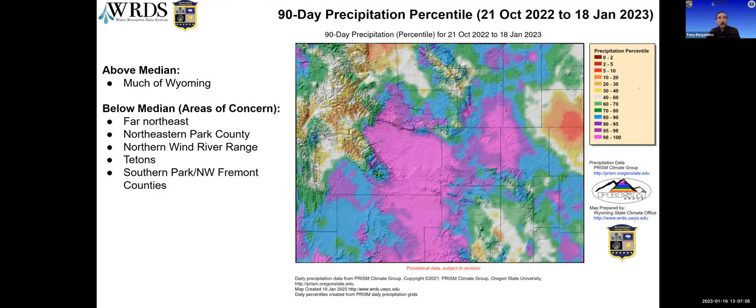Looking at the same map over 90 days is a little bit better, but the area of concern has shifted. Over this longer three-month period, Weston County and Niobara County are showing very low percentiles. And to a lesser extent, the northern part of the Bighorn Basin and parts of the west are not quite up to the median level of precipitation yet over the last three months.